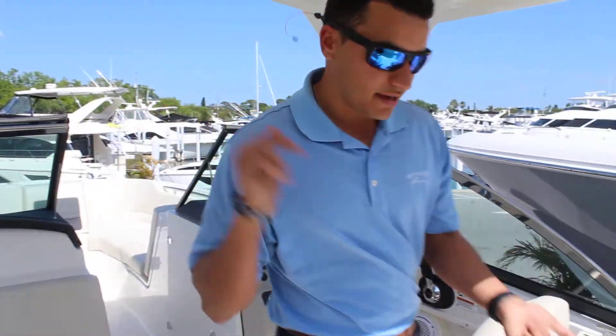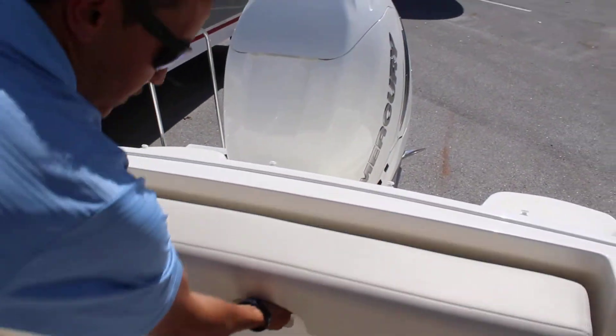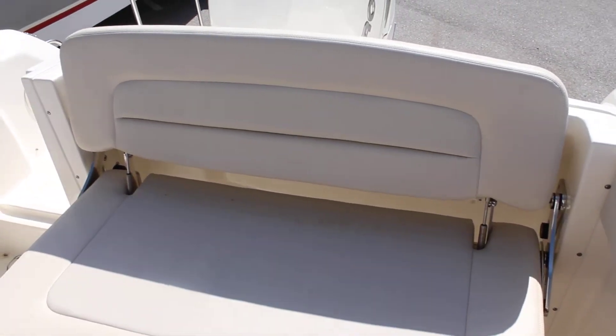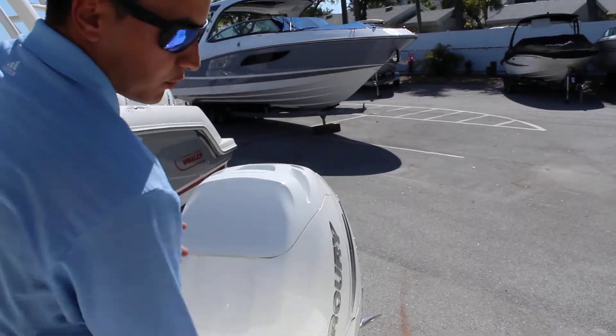Also, if you look back here, we have a huge bench seat back here that you can pull out with ease. It comes all the way down, and let's say you're fighting a big fish out here — you can push it down and push it away. You actually have more fighting room and have a bolster back here.